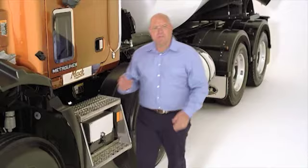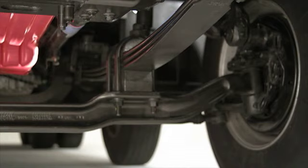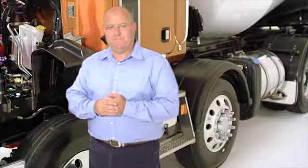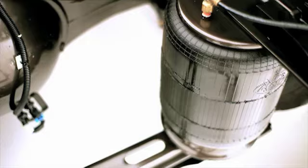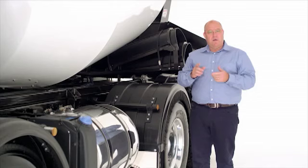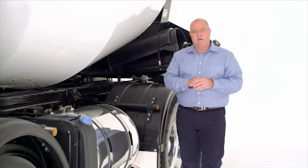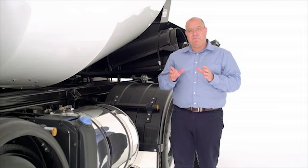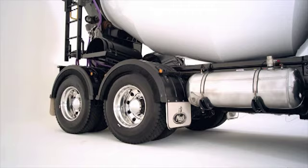Twin or single MAC FXL front axles with unitised hubs offer a wide range of weight distribution, payload and application adaptability. Standard parabolic springs deliver a smooth ride, and there's also a multi-leaf option for increased roll stability. The Metro Liner offers seven proprietary and vendor axle suspension packages, from MAC air and mechanical inverted leaf systems to the rugged MAC Camelback. Optional centrifuge brake drums reduce tare weight, and industry-leading application-specific Michelin tyres are standard. Plus, liftable tag axles in the 10x4 configuration mean better manoeuvrability and longer tyre life, so you get versatile GCM ratings and road-friendly certification.